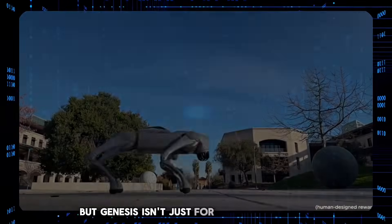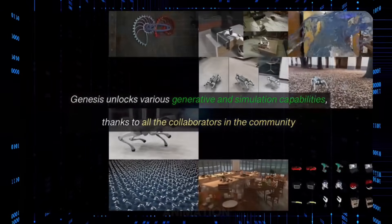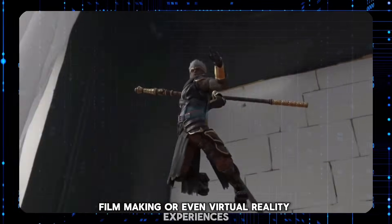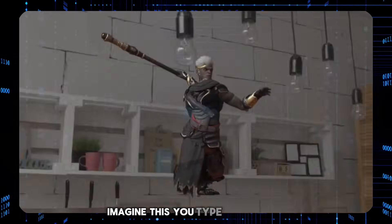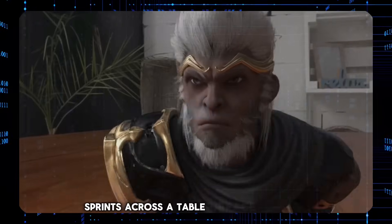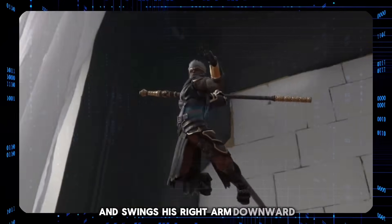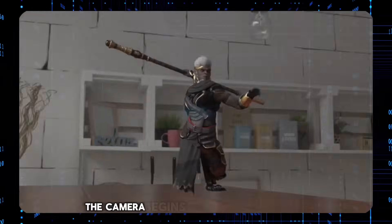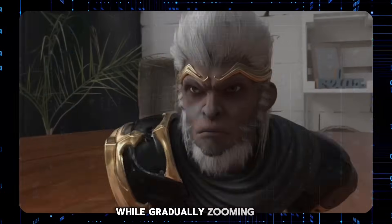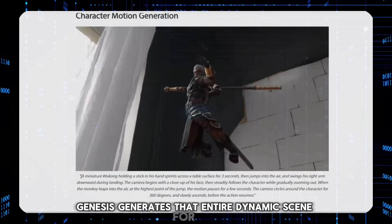But Genesis isn't just for robots. Think about how this tech could revolutionize video game development, animation, filmmaking, or even virtual reality experiences. Imagine you type in a prompt like: 'a miniature Wukong holding a stick in his hand sprints across a table surface for three seconds, then jumps into the air and swings his right arm downward during the landing. The camera begins with a close-up of his face, then steadily follows the character while gradually zooming out.' And Genesis generates that entire dynamic scene for you from thin air.